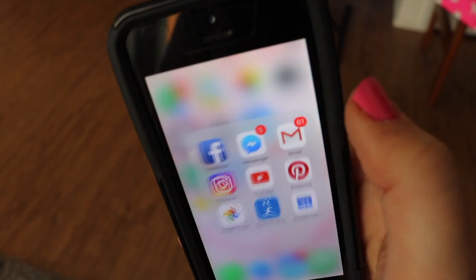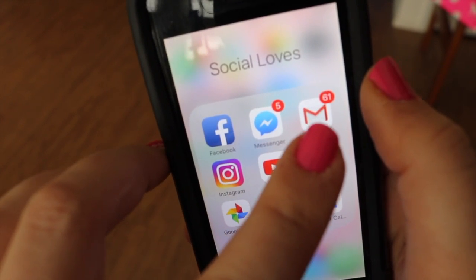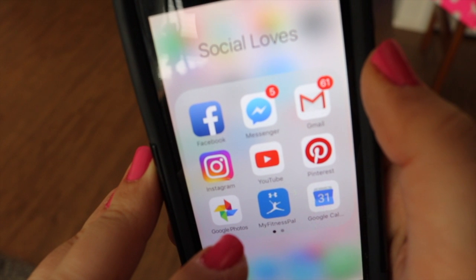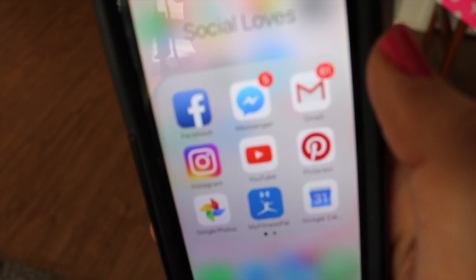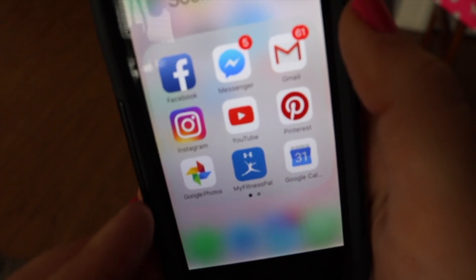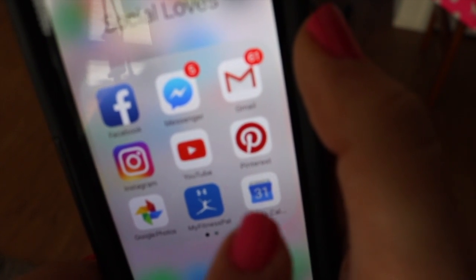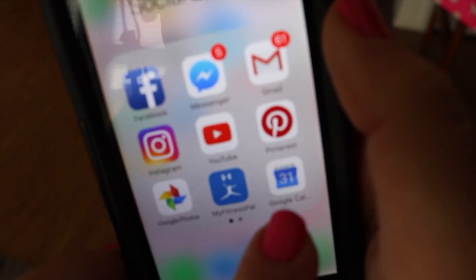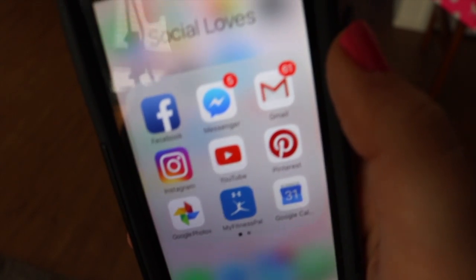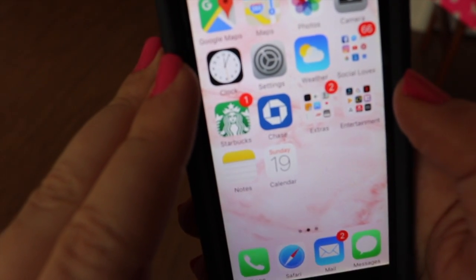That brings us to our first folder, which I titled 'Social Loves.' I have Facebook, Messenger, Gmail, Instagram, YouTube, Pinterest, and Google Photos — which helps me clear space on my phone by moving pictures off the device. I use MyFitnessPal to track my health and caloric intake. Google Calendar is a mesh of my music school teaching schedule, work schedule, editing schedule, and social schedule. And of course everyone's favorite — the Starbucks app. To think this wouldn't be on the home page would be a lie.